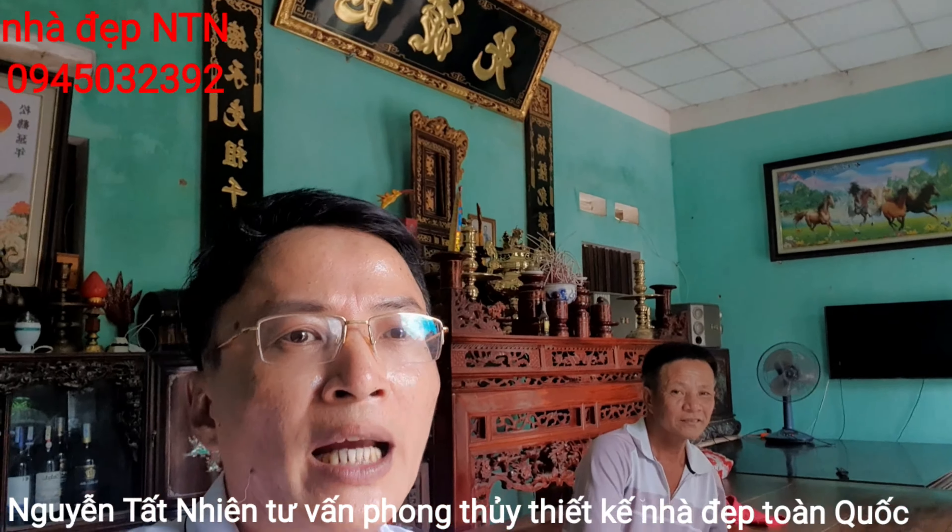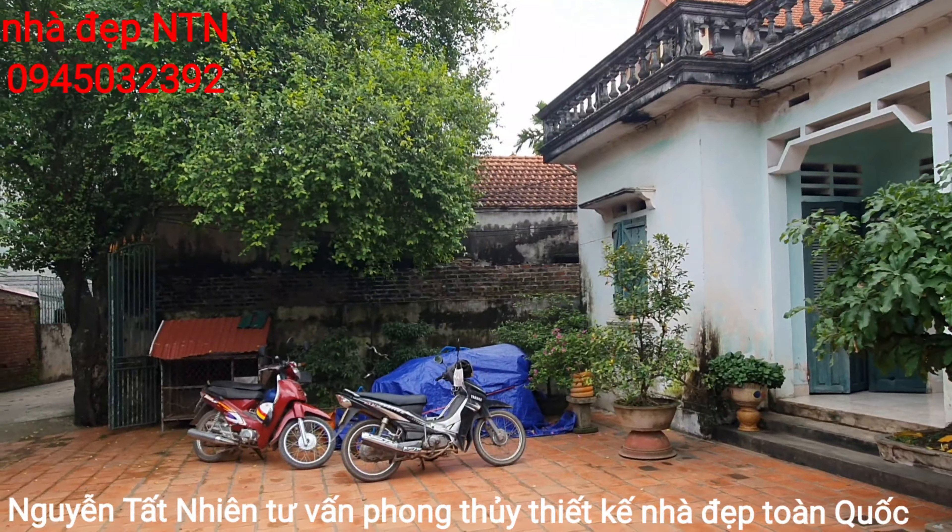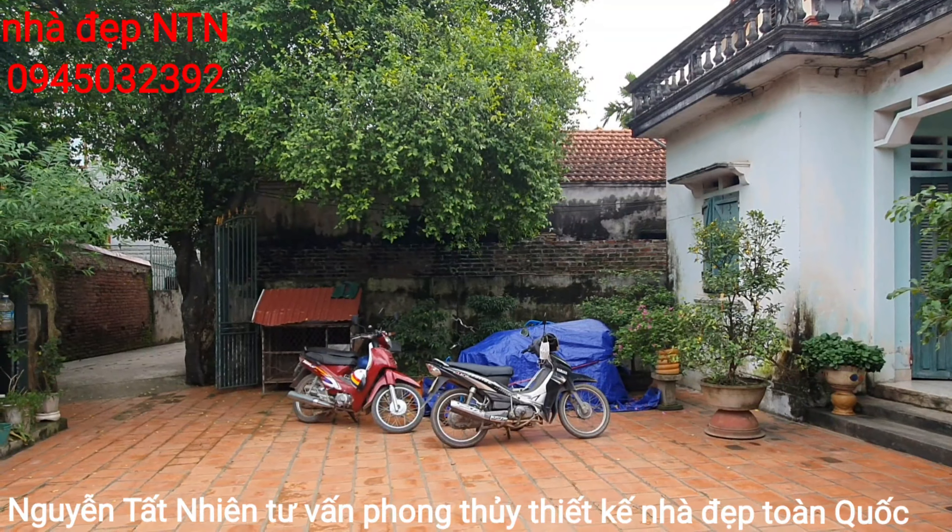Đây các bạn ơi, ngôi nhà cũ của chú Thanh đang có hướng Đông Bắc. Chú dự kiến ngôi nhà mới sẽ xoay hướng vuông góc chữ L so với ngôi nhà cũ. Khi xoay hướng thì ngôi nhà sẽ là hướng Tây Nam. Với tuổi của chú sinh năm 1965 thì đây chính là hướng sinh khí, là hướng đẹp nhất, rất phù hợp.